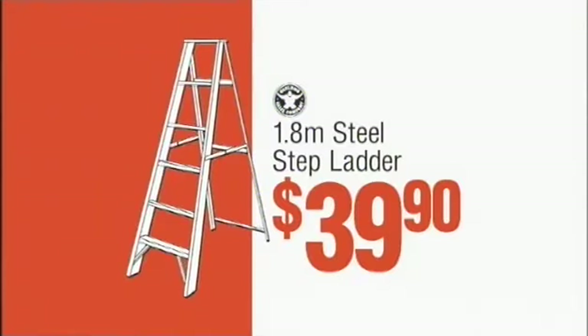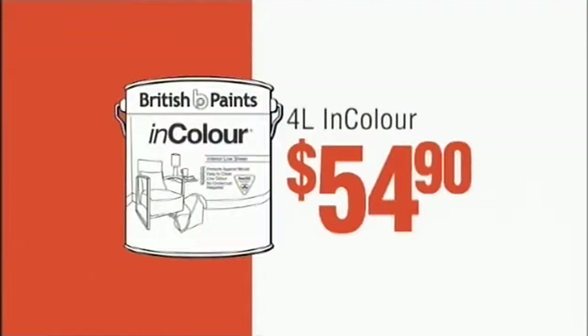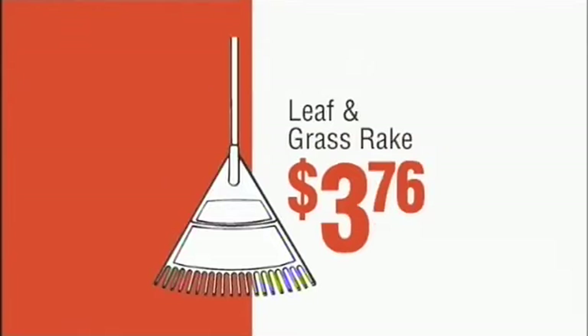Steel stepladder $39.90. Super Tool 5 draw trolley $199. 4 litre British paints in colour $54.90. Leaf and grass rake $37.